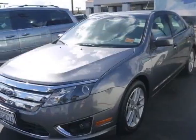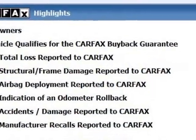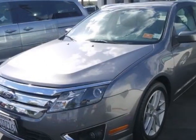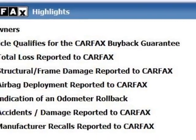This vehicle gets an estimated 23 miles per gallon in the city and an estimated 33 on the highway. This Fusion boasts a 2.5-liter inline-4 engine and has a 6-speed automatic transmission.